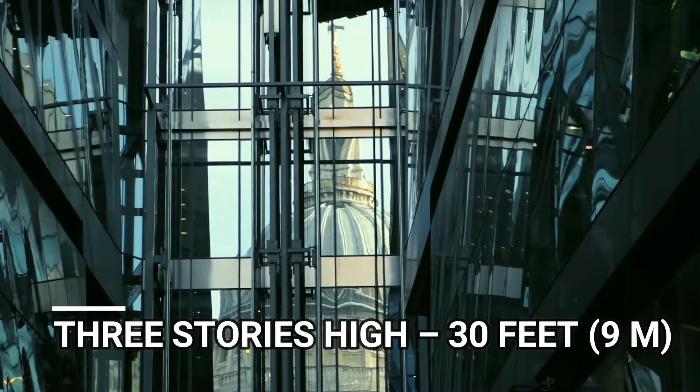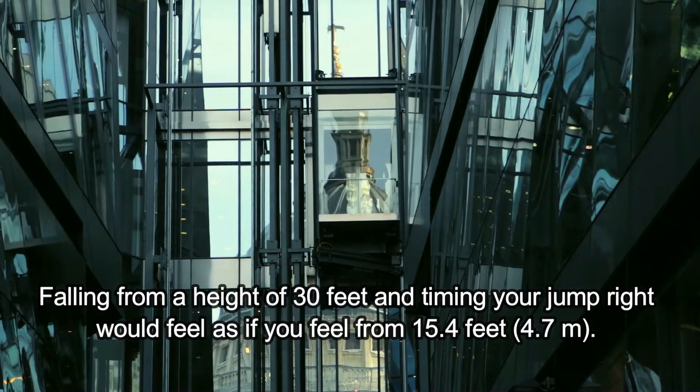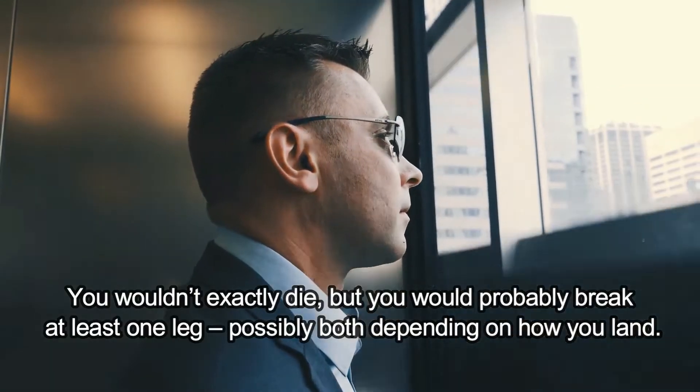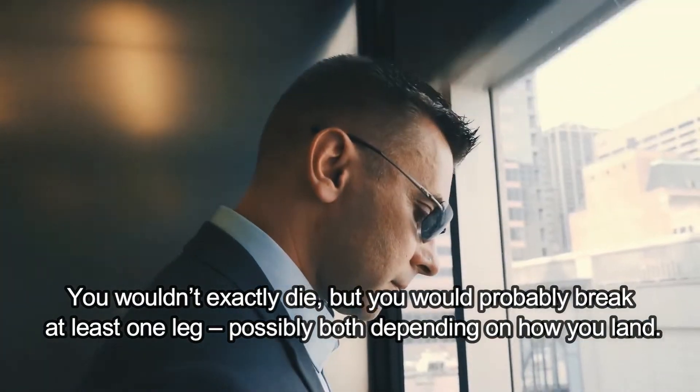Three stories high, 30 feet. Falling from a height of 30 feet and timing your jump right would feel as if you fell from 15.4 feet. You wouldn't exactly die, but you would probably break at least one leg, possibly both depending on how you land.